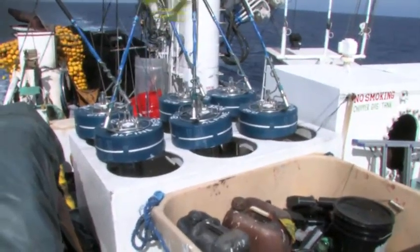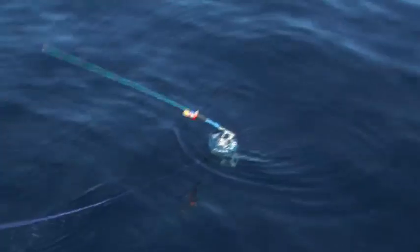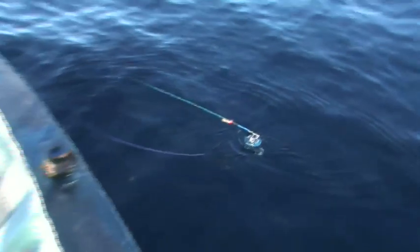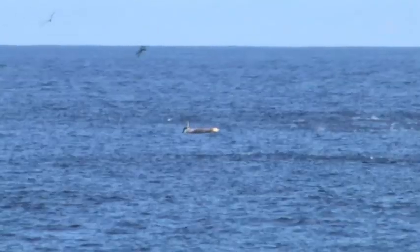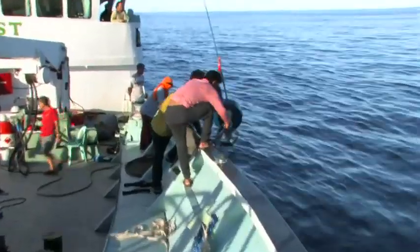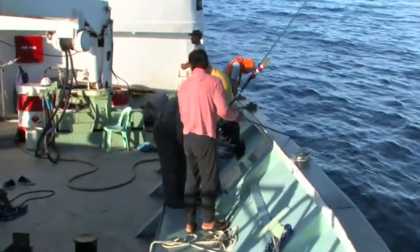Fish aggregating devices, or FADs, are a particularly good way to attract tuna. FADs are set by the fishing operators and may be free-floating or anchored. There are thousands of FADs deployed in the Western and Central Pacific tuna grounds, and they have proven so successful that they are restricted to certain times of the year as a fisheries management measure.